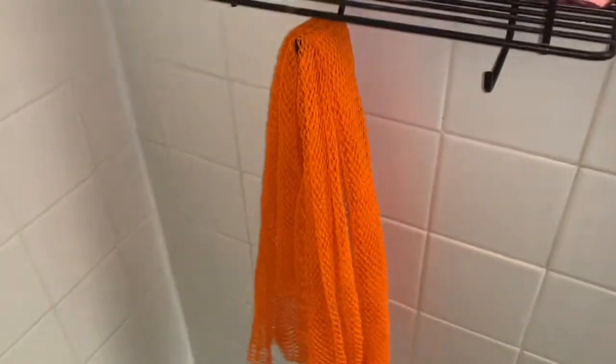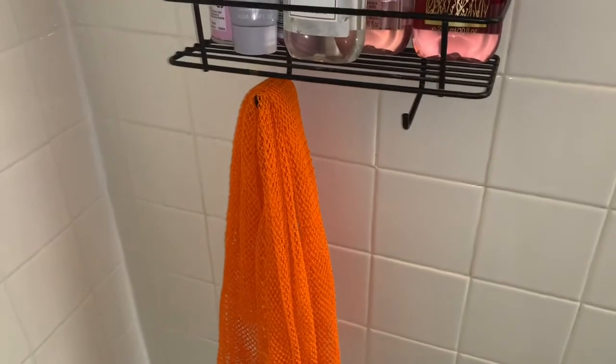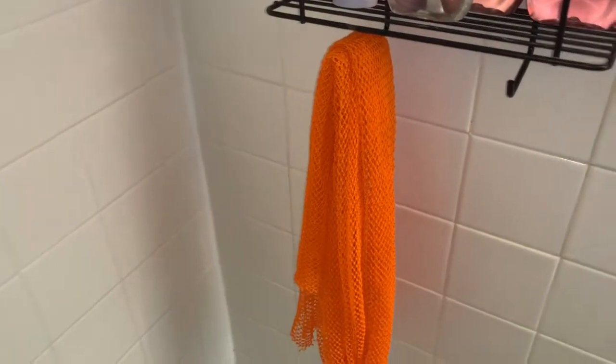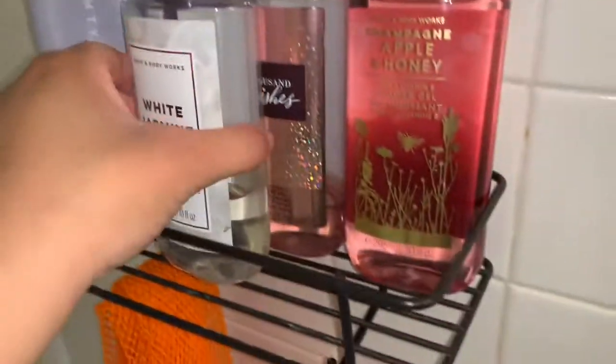I also have this exfoliating wash scrub cloth that I got from a Black-owned business a few years ago. I'm not sure if they're still in business. It's really abrasive — the first time I used it, when I tell you the amount of dirt that was going down the drain, my body really needed it.